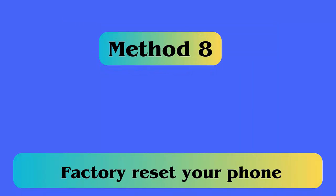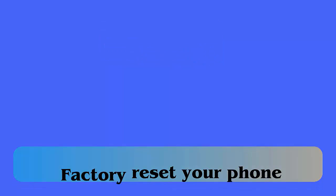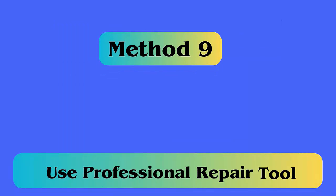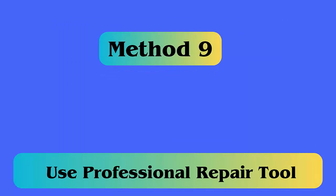Method 8: Factory reset your phone. Follow these steps: go to Settings on your phone, then search and open Backup and Reset. Click on Factory Data Reset and confirm it.